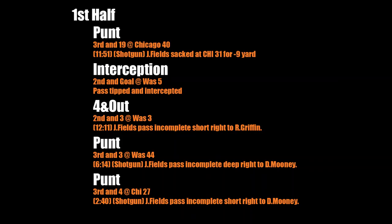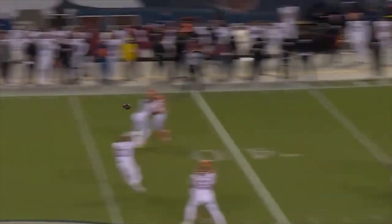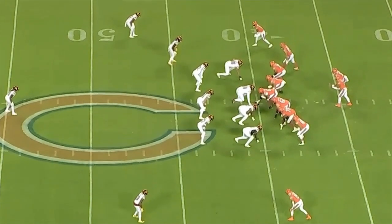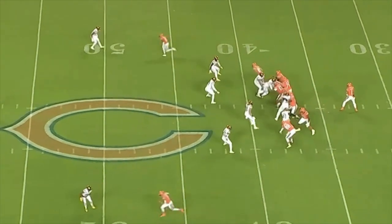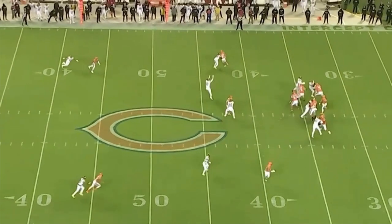On the first drive, the Bears wind up in a second and 19. In order to make it a manageable third down, they try and throw it to Mooney. He's admitted recently that he's been off on some of his routes, but this early in the game this should not happen. Whether this is on Fields or on Mooney, I think Fields thought he was going to cut outside, but Mooney cut inside instead. It is an incomplete pass.